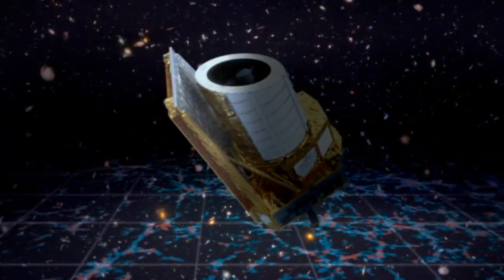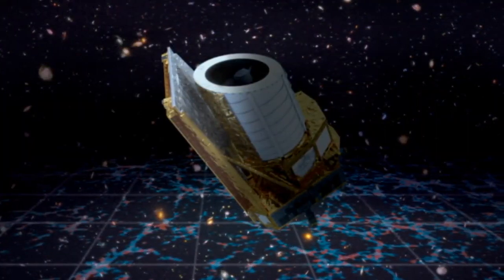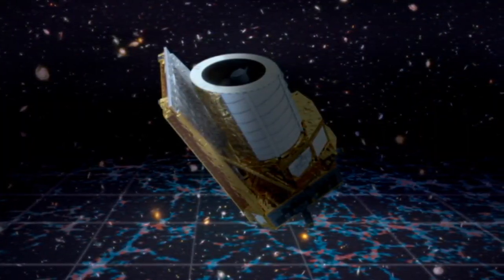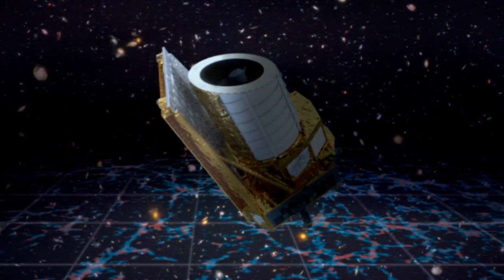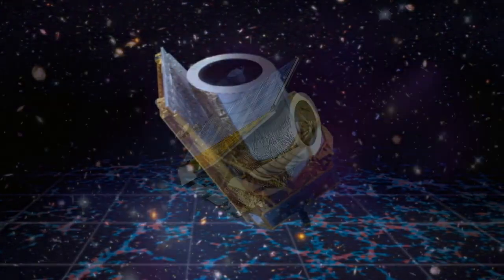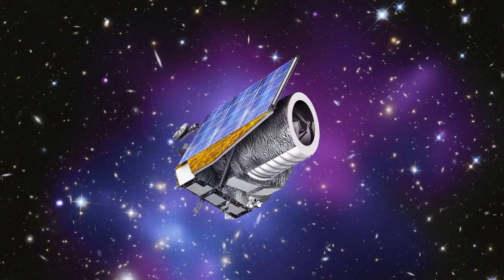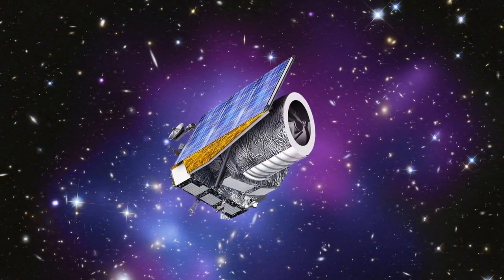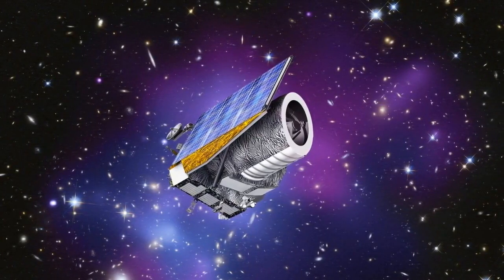The Euclid Space Telescope stands as a cosmic cartographer, charting the cosmic evolution throughout the universe's vast expanse, reaching distances of up to 10 billion light-years away. The ambitious mission seeks to cover one-third of the sky, peeling back the layers of the dark universe that conceals the mysteries of dark energy and dark matter.